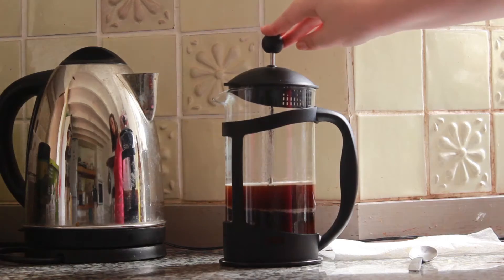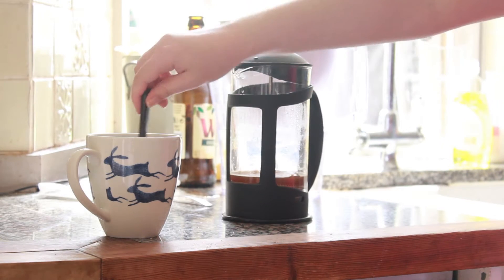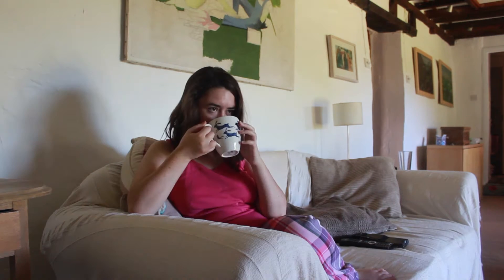Then while I leave it to sink in, I will finish making my coffee. I have mine with two sugars and some whole milk. Then I'll find something to do while drinking my coffee — today it was the Olympics.